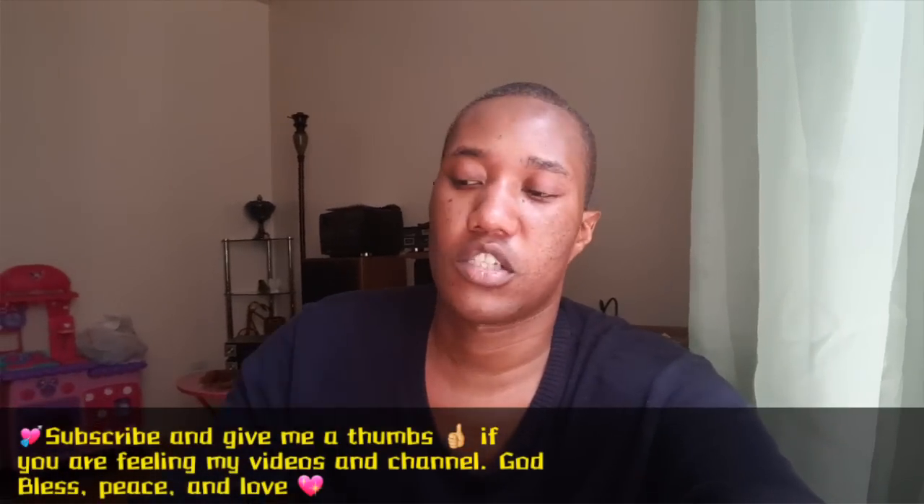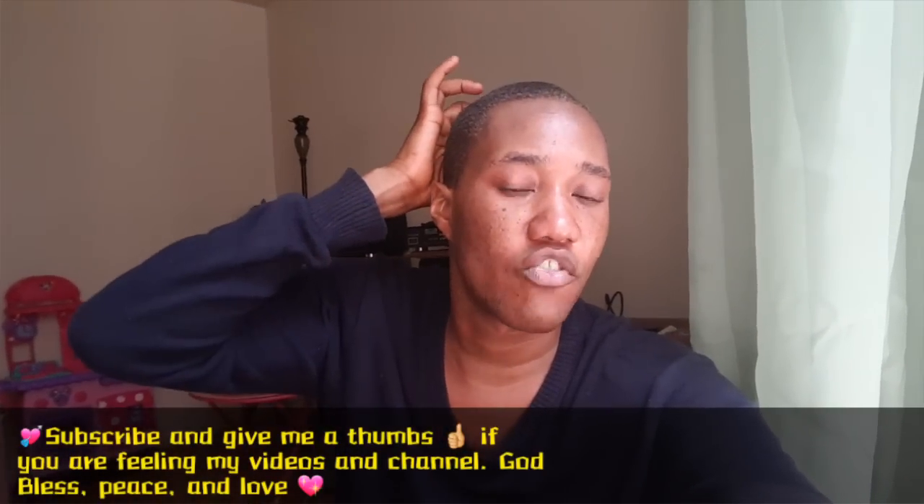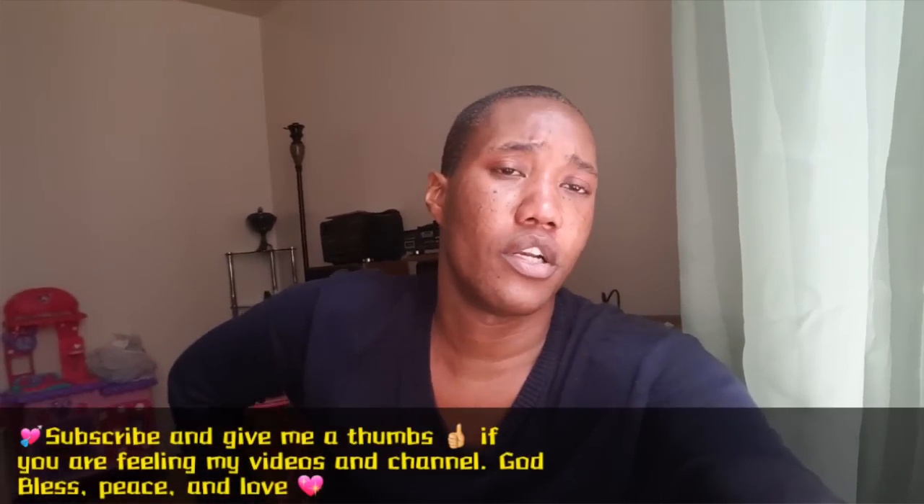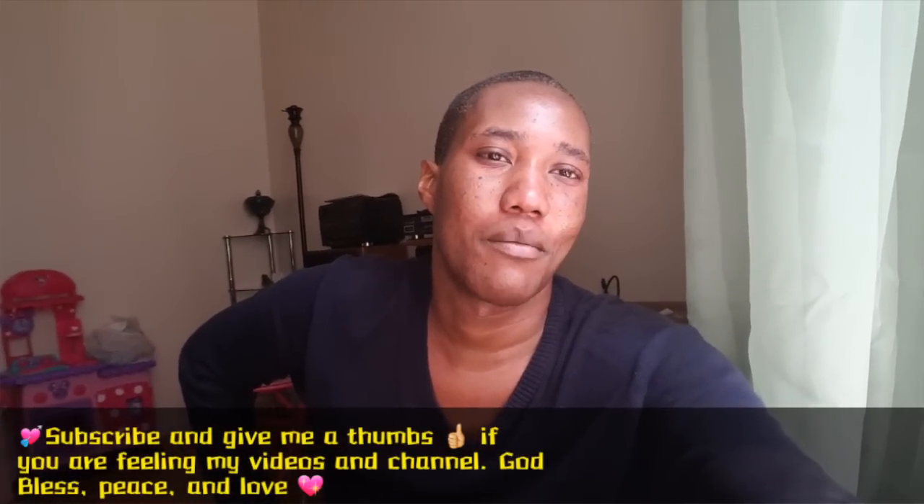For those of you who are subscribed, thank you so much. For those of you who are not subscribed, please subscribe, share, and like my videos. If you want to leave a comment, go ahead and leave one in the comment box below.